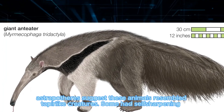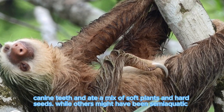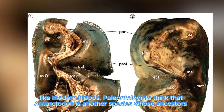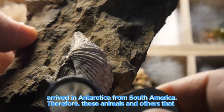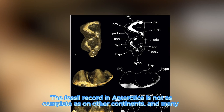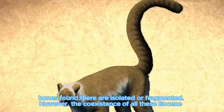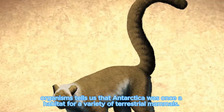Another large hoofed mammal known from early Eocene sediments in western Antarctica is Antarctodon. Scientists believe it was an astrapothere, a group of extinct herbivores mainly found in South America. The only known fossil of Antarctodon so far is its teeth, but more complete skeletons of other astrapotheres suggest these animals resembled tapir-like creatures. Some had self-sharpening canine teeth for a mix of soft plants and hard seeds, while others might have been semi-aquatic like modern hippos. Paleontologists think that Antarctodon is another species whose ancestors arrived in Antarctica from South America. These animals and others that shared their prehistoric habitat were incredibly important to paleontologists, though the fossil record in Antarctica is not as complete as on other continents, with many bones found isolated and fragmented.